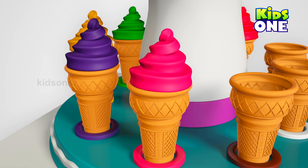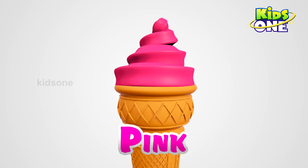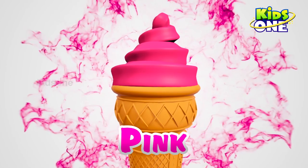Wow, so sweet. What color is it? Pink. Pink. Wow.